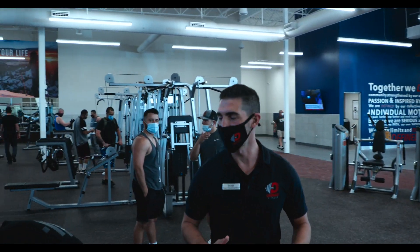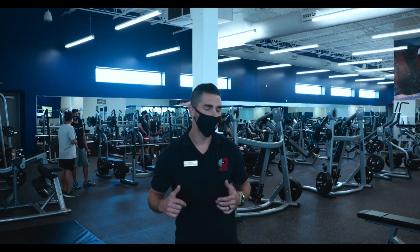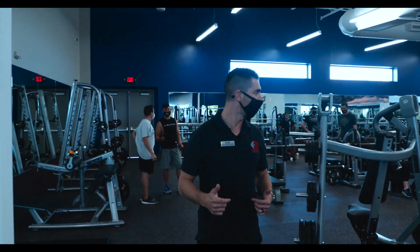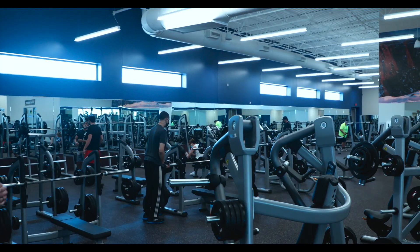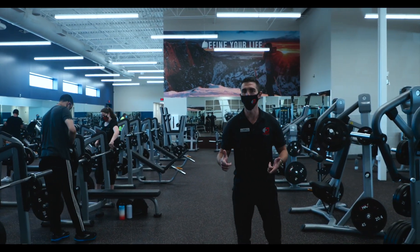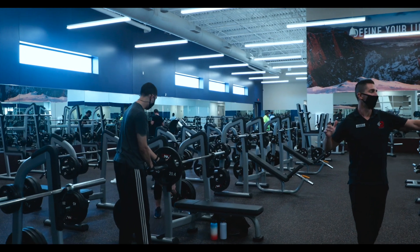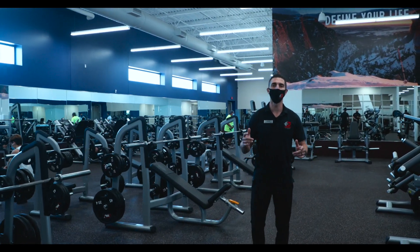I know what you guys came for — I know what you're interested in, and it's the free weights. Down here at this club is our giant free weight area. Whether you're comfortable with free weights or you've never done it before, whether you're intermediate, novice, or advanced, we have something for you. You can see down this entire area we have both assisted and completely free weights for you to get in your workout.